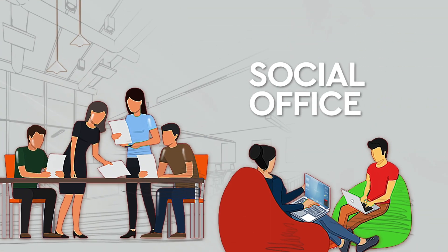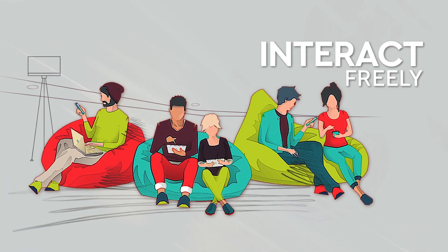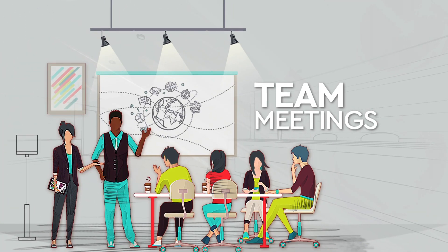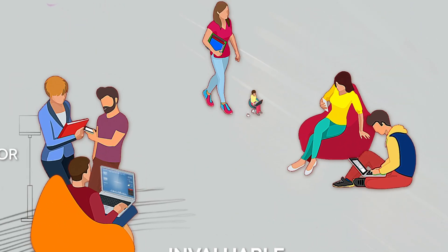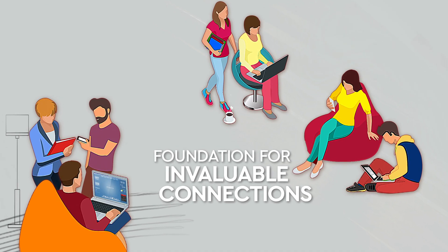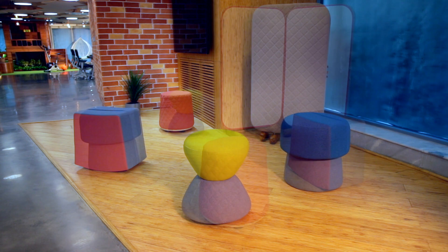Social Office primarily means a place where people can interact freely with one another. From team meetings, brainstorming sessions or encounters with fellow employees, it lays the foundation for invaluable connections — co-creating to realise mutual goals.